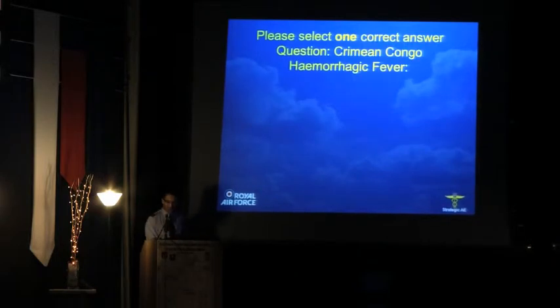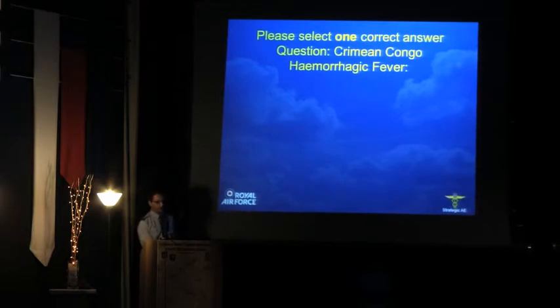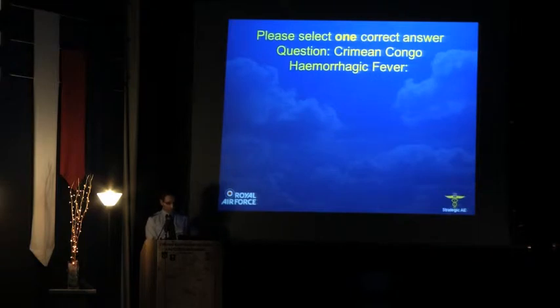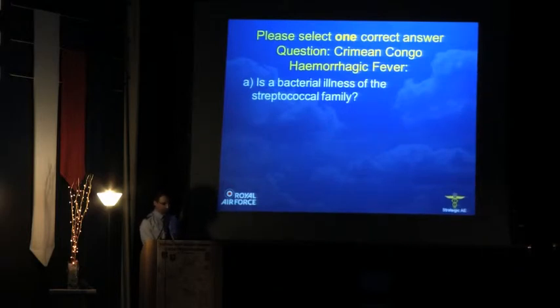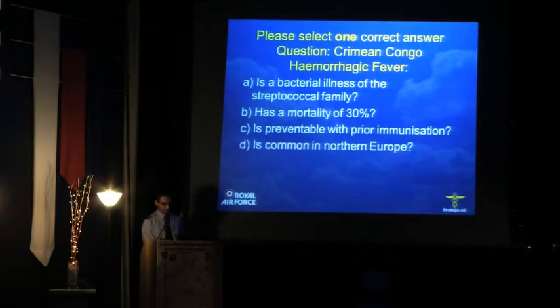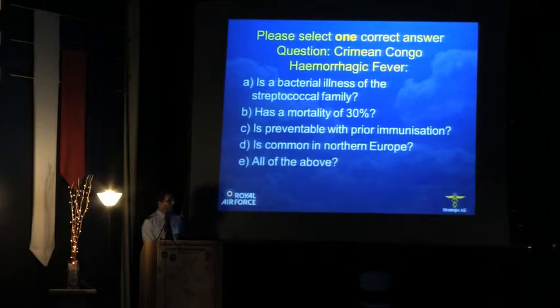So first of all, a question just to start off with, just to see what we're going to learn. Crimean-Congo haemorrhagic fever — that's what I'd like to talk about today and its aeromedical implications, using a case to highlight that. Is it a bacterial illness of the streptococcal family? Does it have a mortality of 30%? Is it preventable with prior immunisation? Is it common in Northern Europe? Or all of the above? I'll let you think about that and we'll come back to it at the end.